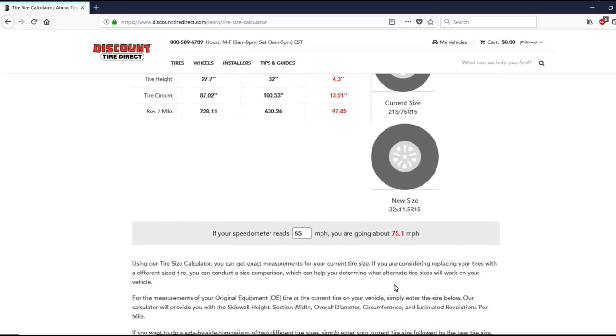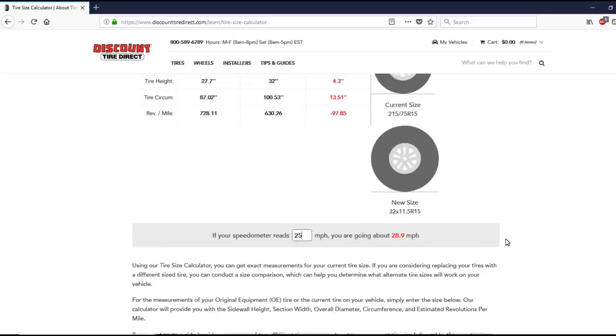Scroll down a little bit and this gives you your miles per hour conversion. At 60 miles an hour, I'm actually going 69.3 — almost 10 miles an hour off. At 30 miles an hour, I'm doing 34.7. Say I'm going through a school zone at 20 miles an hour, I'm actually doing 23.1. And if you're going 25 — which you shouldn't in a school zone — you're doing 28.9, which is going to get you pulled over.